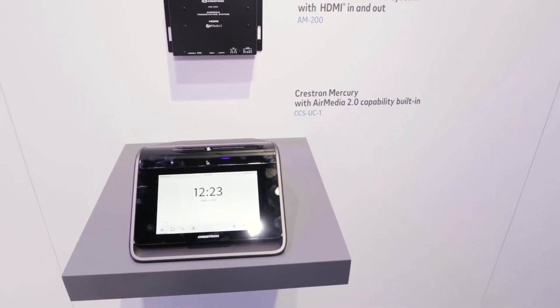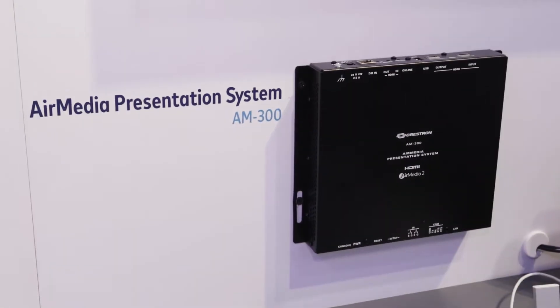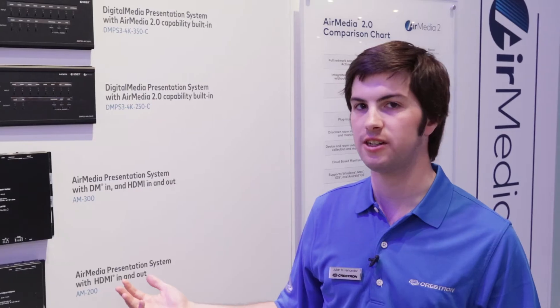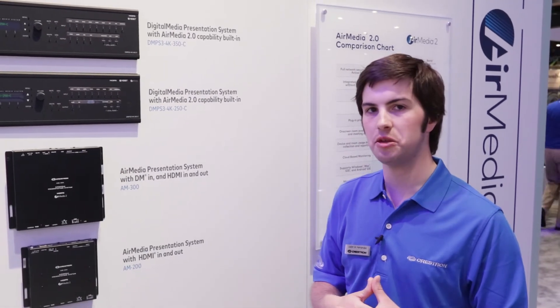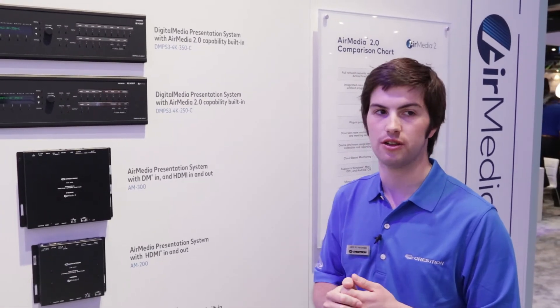AirMedia is built into a range of Crestron devices to suit any space. Our Mercury has AirMedia 2.0 built in. We have standalone AirMedia presentation systems which can bolt behind a display anywhere, turning those huddle spaces, open spaces, and lunchrooms into quick meeting zones that can be accessed and presented wirelessly.